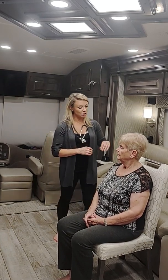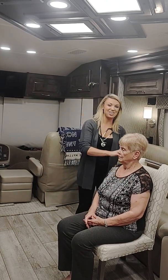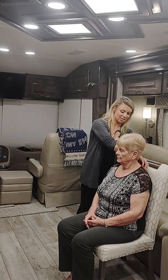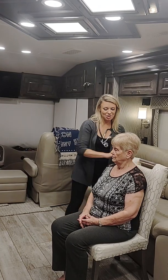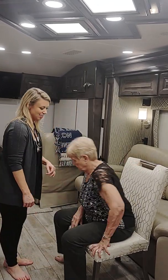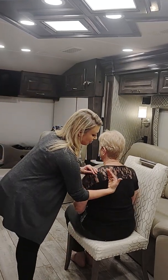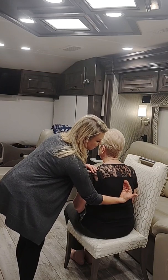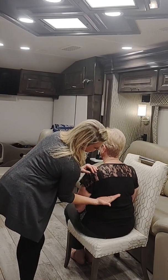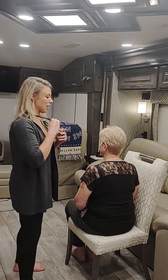I'm going to palpate the front of your chest wall. Do you have any tenderness? No tenderness noted. I'm going to palpate your back — any tenderness? No tenderness noted. I'm going to have you rotate your legs this way. Every time you feel my hand on your back, can you please say 99? The patient responds '99' at each location. Even vibrations felt throughout.